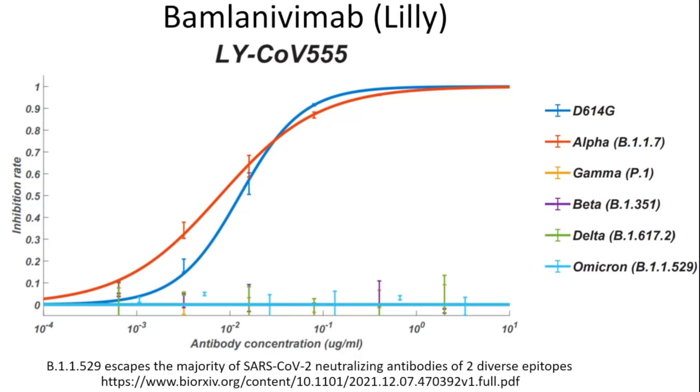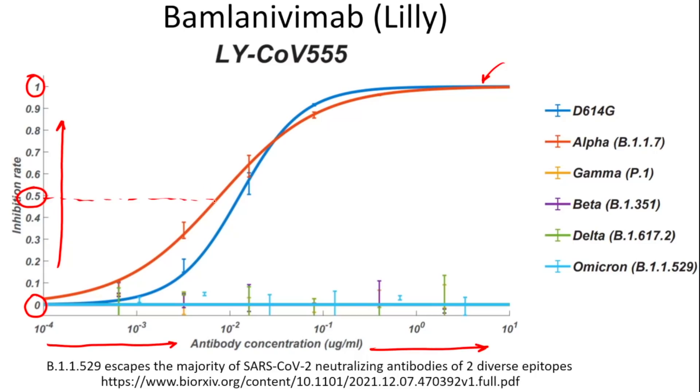Looking at the graph: the y-axis shows inhibition rate. At the bottom is zero inhibition — least antibody concentration, pseudovirus freely infects cells. At the top is 100% inhibition. As antibody concentration increases, inhibition goes up. The key value is the IC50, or half-maximal inhibitory concentration — the concentration at which exactly 50% of the maximum inhibition is achieved. A lower IC50 means the antibody is more potent.